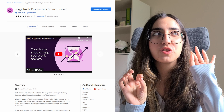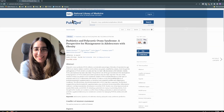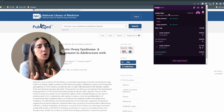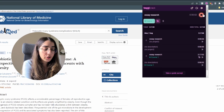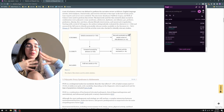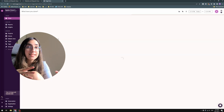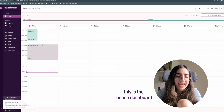The fifth resource is an extension — they also have a desktop app with a free plan — called Toggl Tracker. It's initially intended for businesses, but if you ignore that aspect you can use it purely as a time tracker. You have the extension on your bar, you start it when you start working on something, and it tracks how long you've been working.